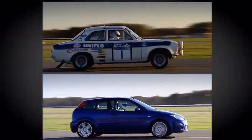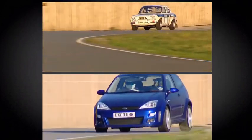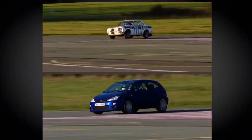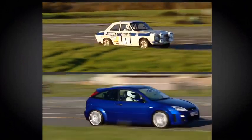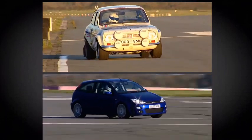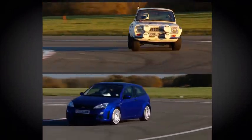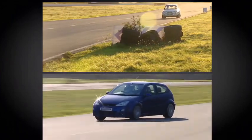Away they go, and the Escort is half a second faster from 0 to 60 because it's more powerful and a fifth of a ton lighter. But just look at the way it corners there. Here the Focus comes into its own with its modern tyres and its computer skullduggery. Hammerhead now, and the Focus's trick differential means it tracks neat and true, while the Escort is oversteering wildly — that is a live rear axle for you.